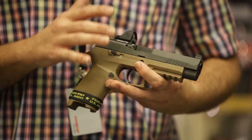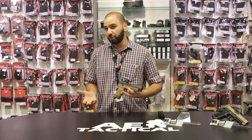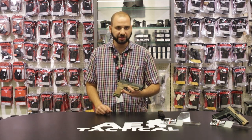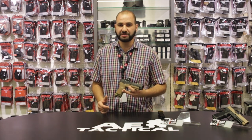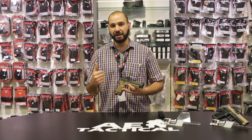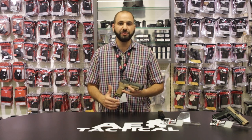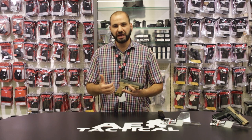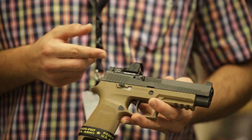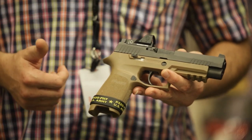Red Dots do have some drawbacks. Periodically they can go down depending on maintenance or function of the product. If the dot is not functioning and we rely on it to perform, after a period of time getting accustomed to presenting the pistol with the Red Dot, it could be quite awkward for the user to fall back on those iron sights. It's also a no-brainer that the optic does add some bulk, which is considered a disadvantage — particularly if the pistol is concealed.